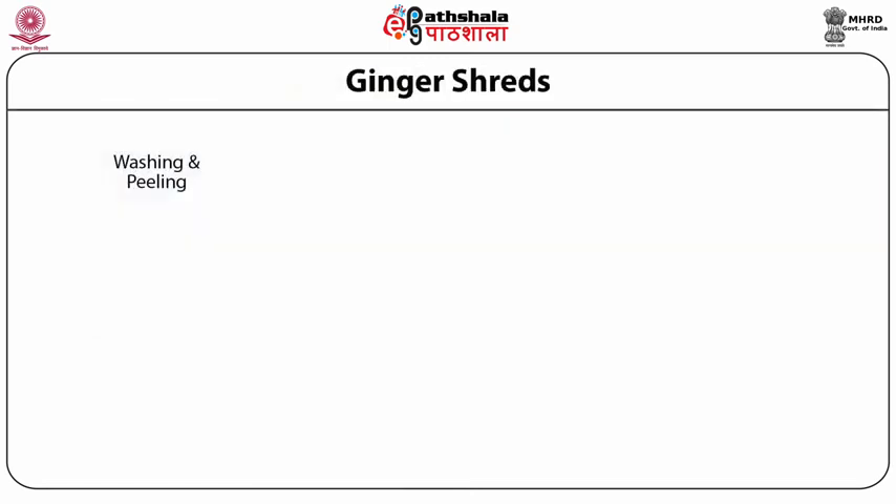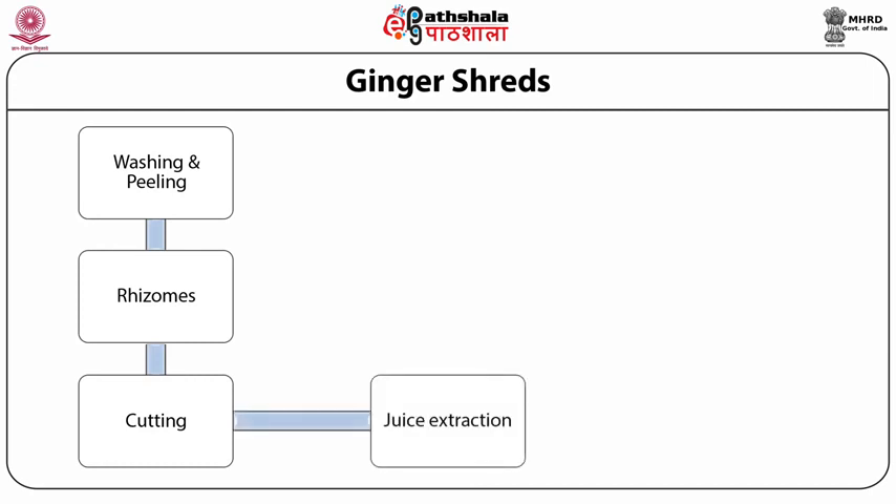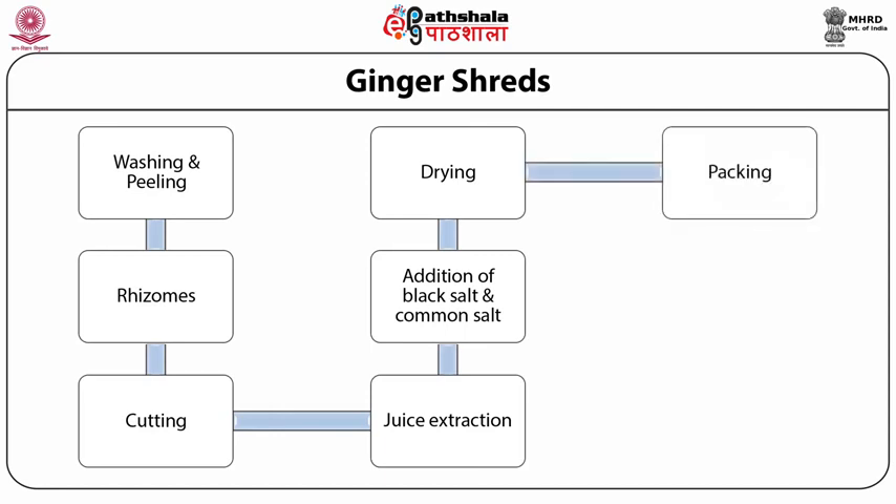Ginger shreds can be prepared by washing and peeling the rhizomes. After peeling, the rhizomes should be grated into small pieces. Then the grated small pieces of ginger should be kept in muslin cloth and squeezed slightly to remove excess juice content. Then add black salt and common salt in an amount of 4% and keep in an oven for drying at 60 degrees centigrade for 2 days. The dried products should be packed in polyethylene pouches and kept in a cool and dry place.